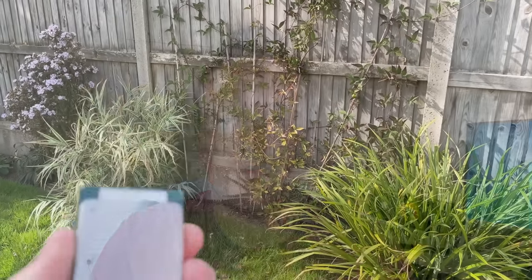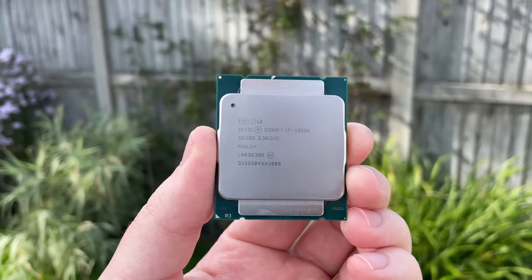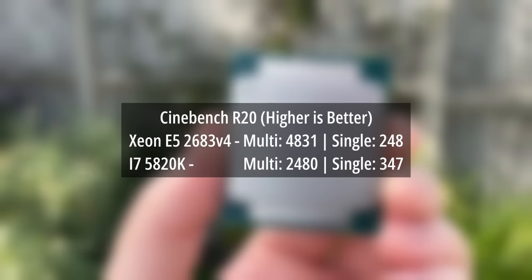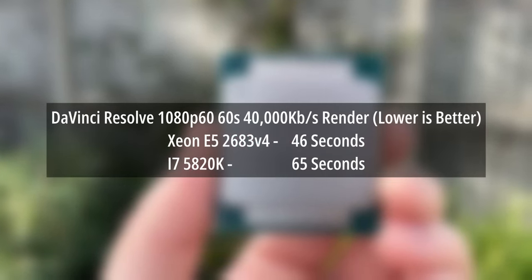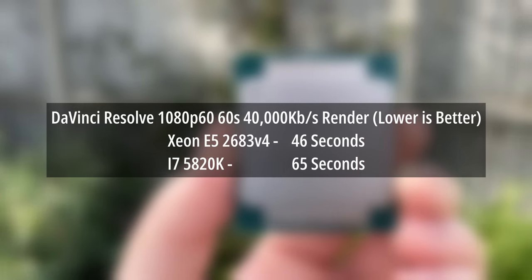There are certainly better options for gaming in 2023 that aren't going to cost as much — it's still very much an enthusiast platform. The point of this one wasn't to compare it to the i5 12400F; my intention was simply to swap out the i7 5820K in my X99A board for something a little snappier when it came to rendering, and this certainly did that. When comparing against the i7 results it wiped the floor even more with that chip.